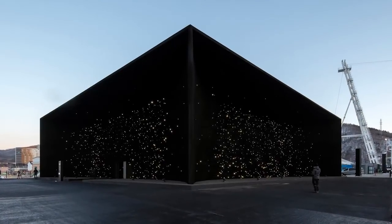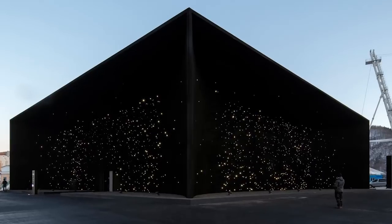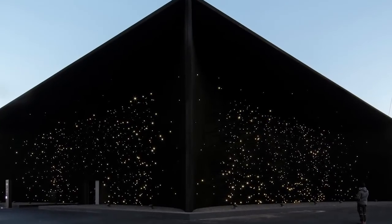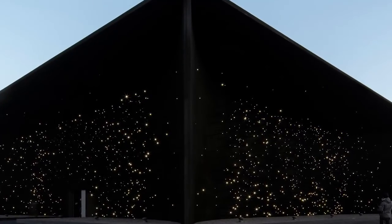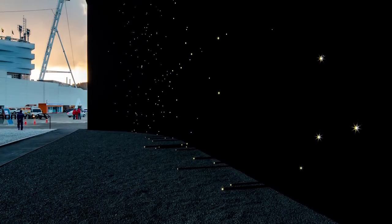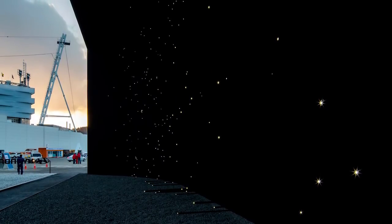The pistes of Pyeongchang may be blinding white with snow as the Winter Olympics kicks off in South Korea, but among the ice rinks and bobsleigh tracks stands something completely different: the darkest building on the planet. Lurking between the competition venues like an angular black hole, it looks like a portal to a parallel universe, waiting to suck unsuspecting ski fans into its vortex.